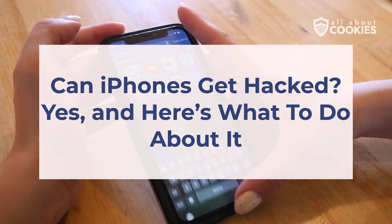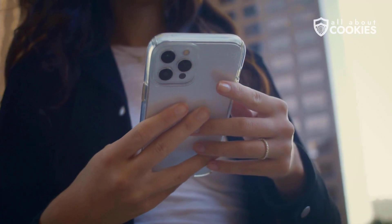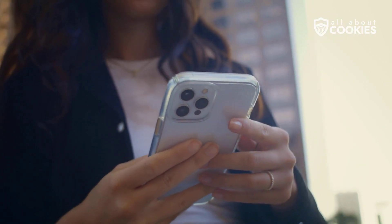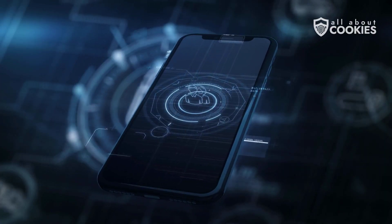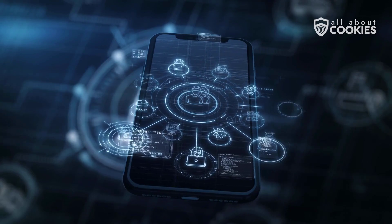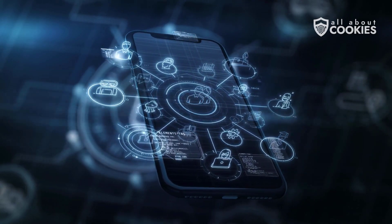Can iPhones get hacked? Yes, and here's what to do about it. iPhones are celebrated as the gold standard of smartphone security, but are they truly unhackable? Many users believe so, trusting Apple's robust defenses. Unfortunately, this myth can lead to risky, complacent behaviors. The truth? iPhones can be hacked, and today we're revealing how it happens and what you can do to stay safe.